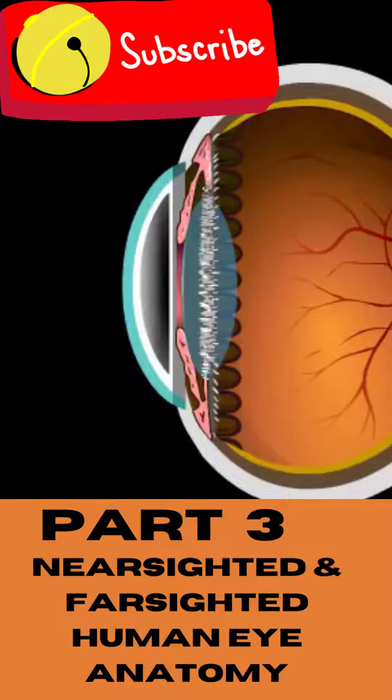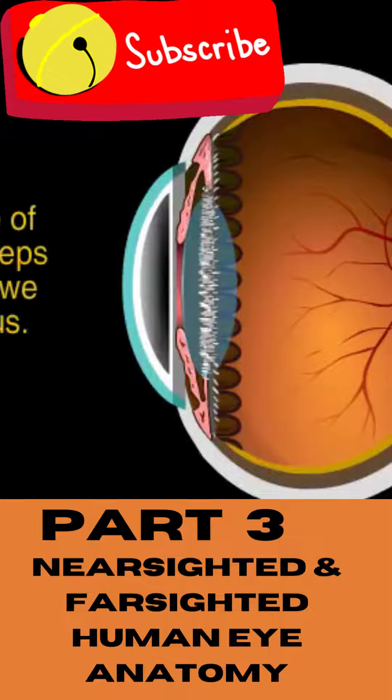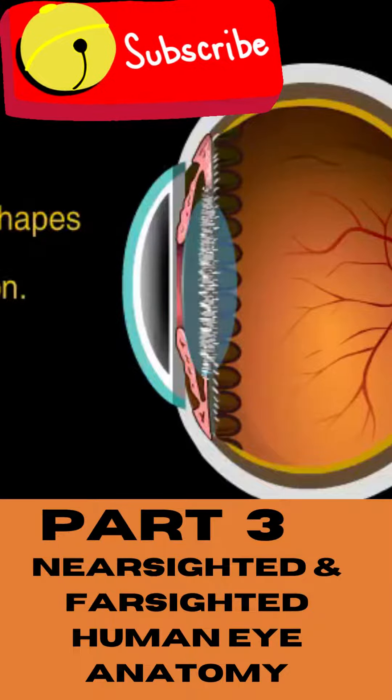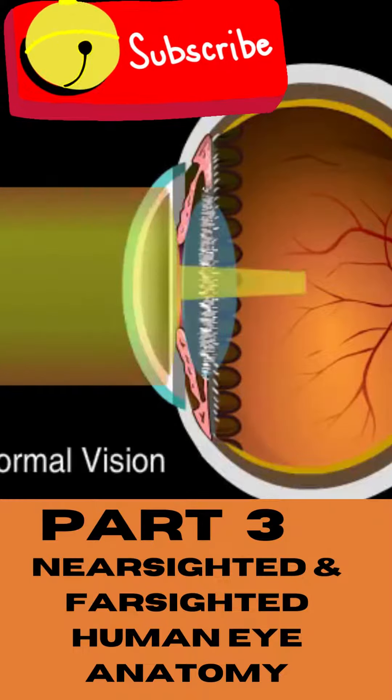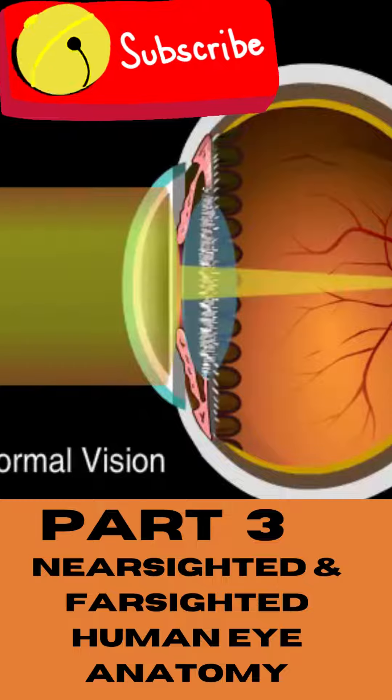Now let's consider two common conditions that cause blurry vision. The eye's shape is important for keeping things in focus. With normal vision, light focuses precisely on the retina at a location called the focal point.